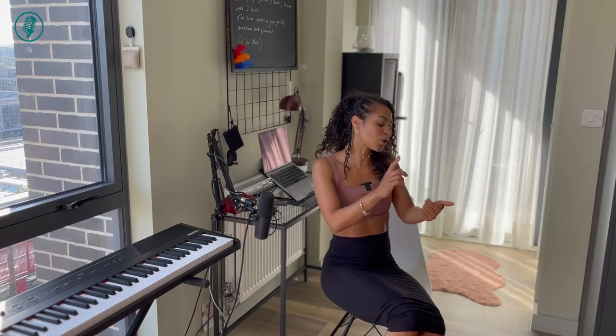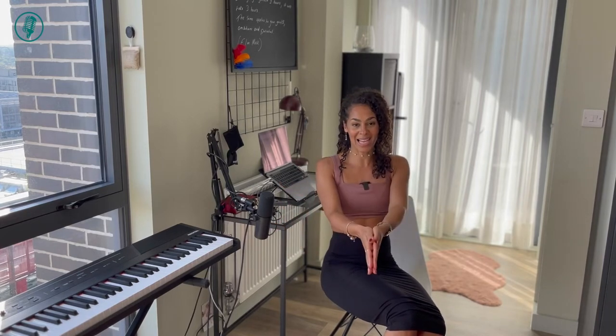When we sing, we generally put a lot of demands on our voices and our vocal cords, which are delicate and can easily become stressed, irritated and swollen. But when we keep the vocal cords well hydrated by regularly nebulizing, it helps the vocal cords stay in a healthy condition, it really reduces vocal injury, and it better prepares the voice for the demanding tasks of singing.